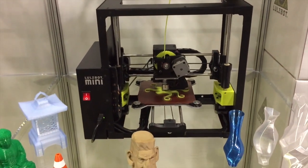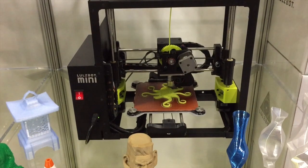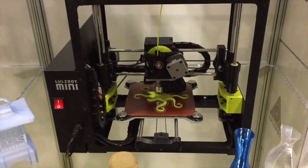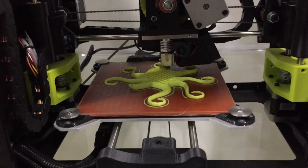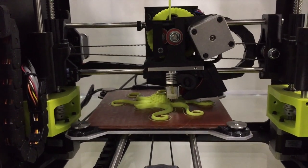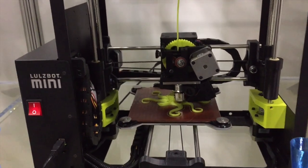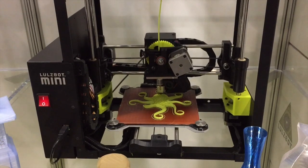Next up is my choice for the best 3D printer for libraries. This is the Lulzbot Mini by Aleph Objects. This machine is rock solid. Its big brother, the Taz, is something that I've used for a number of months now, giving me absolutely no problems. I think this is the best entry-level printer for libraries going today.